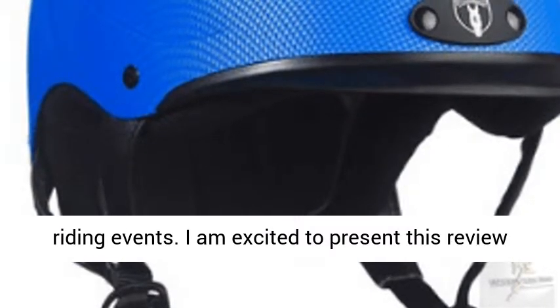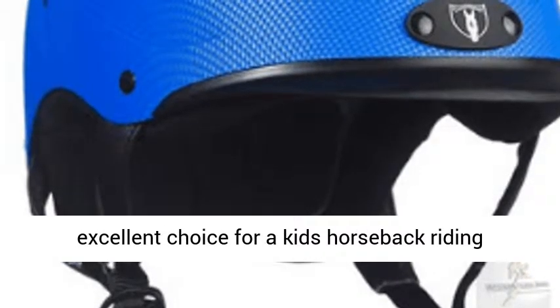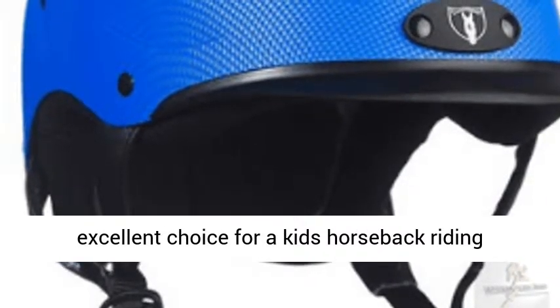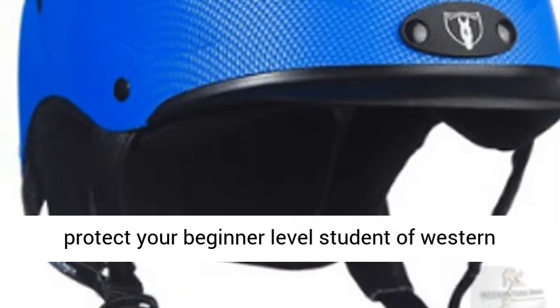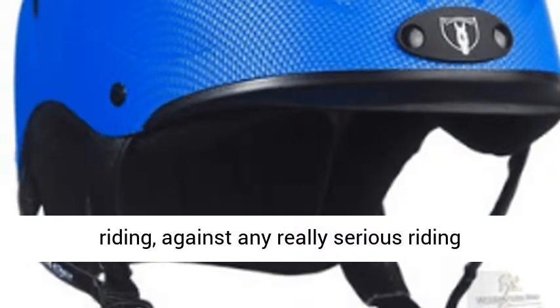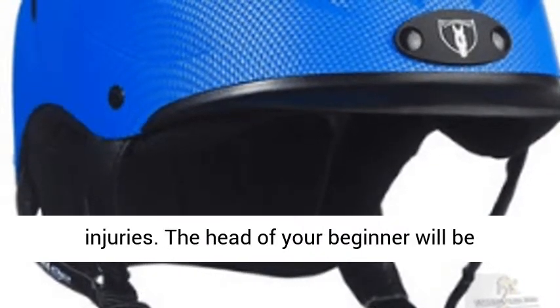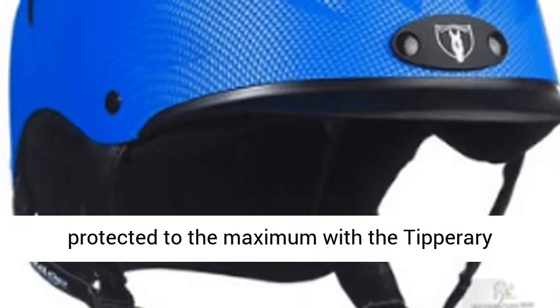I am excited to present this review to you and your young horse rider. This is an excellent choice for a kid's horseback riding helmet. This helmet gives you an opportunity to protect your beginner-level student of Western riding against any really serious riding injuries. The head of your beginner will be protected to the maximum with the Tipperary Sportage 8500 riding helmet.